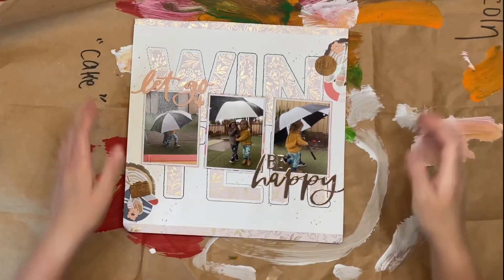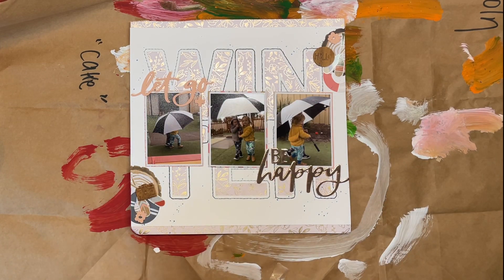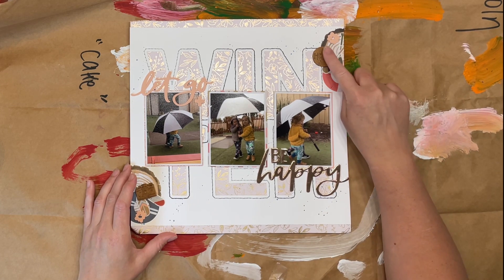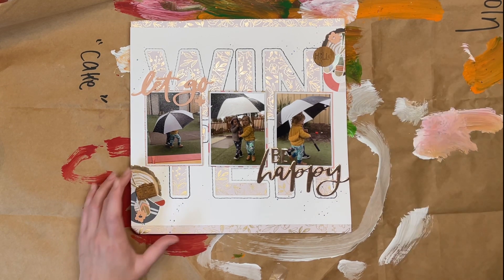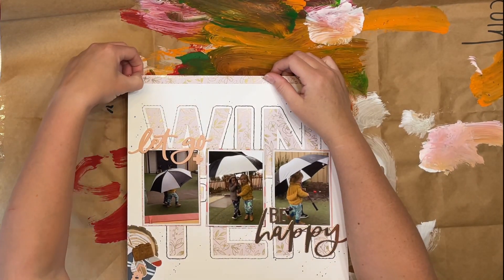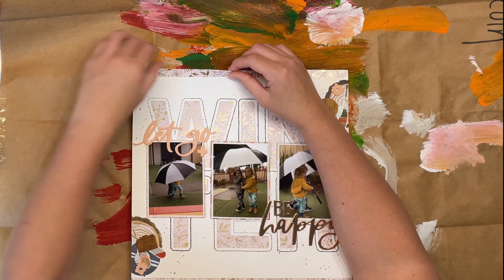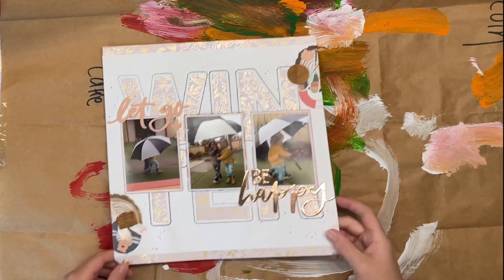Oh, cute! This little one here. The background cut file says 'winter' — 'let go and be happy.' This is cute as. So these photos are of my youngest, Thomas. He is at daycare. Let me straighten that up, Katie. It is pajama day, so they look like they are in their pajamas because they are. And they were obviously allowed to go outside in the rain to have a play with the umbrella, which is super cute.